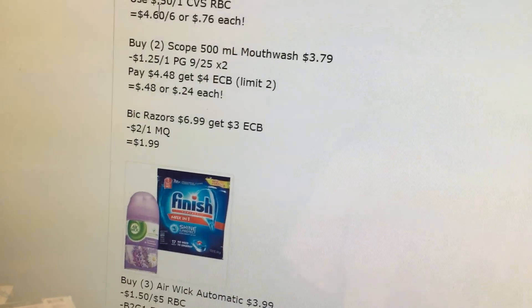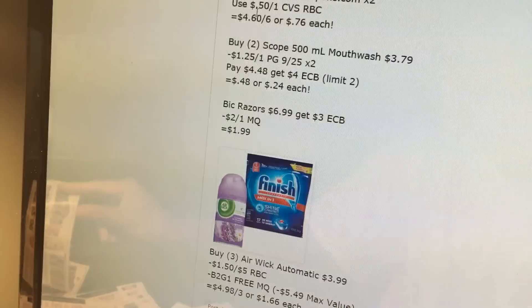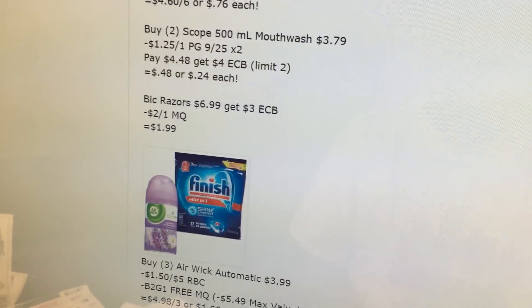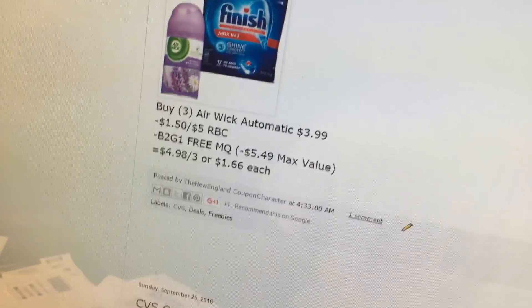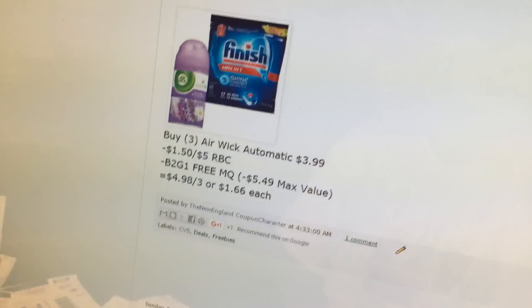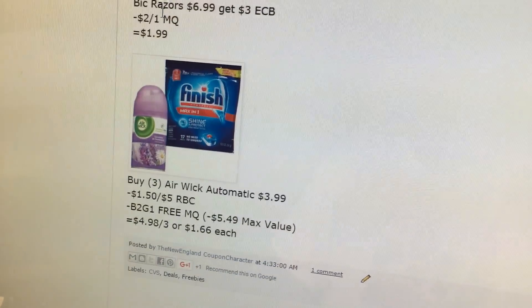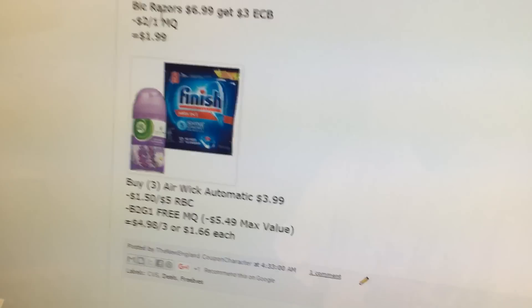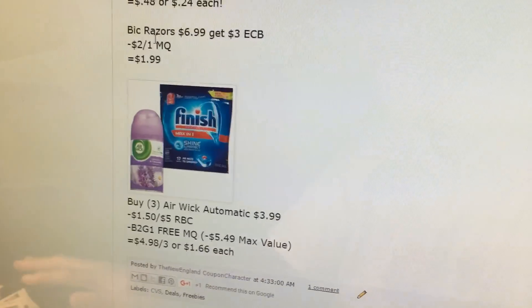Bic razors are $6.99, you get a $3 extra buck, we have $2 coupons. I was trying to get these at Walmart but they don't have any more at mine, so $1.99 if I just want to utilize that coupon. The Aerowick Automatics are $3.99 with a $1.50 Redbox coupon, and a buy two get one free coupon is out there somewhere — it's a $5.49 max buy. So if you have a nice cashier and they take it off, it makes them $1.66 each, which is pretty decent since they're probably normally around $5 or $6.